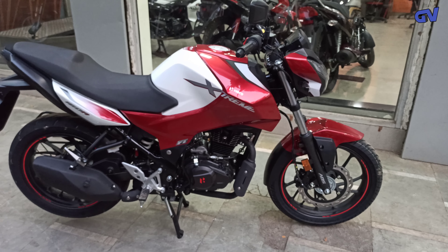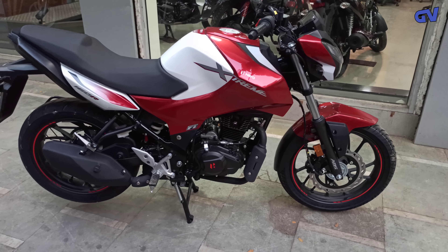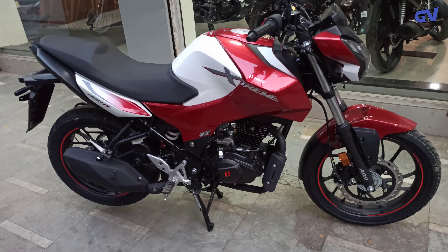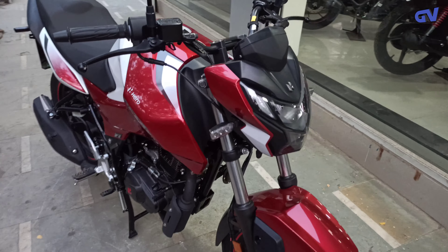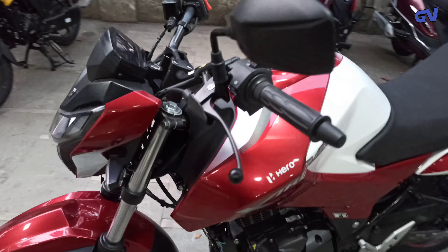After that, the company has launched this to celebrate 100 million units. This covers the Passion Pro and two or three other vehicles. The company has made a special edition here, and there are no technical changes, but there are color and physical changes.